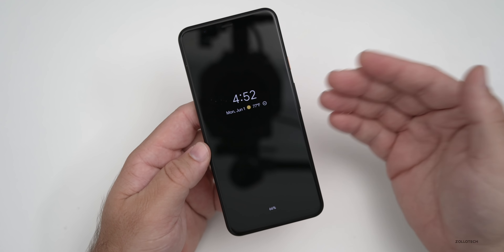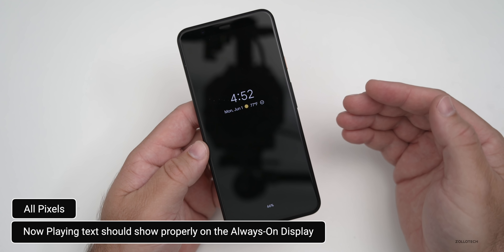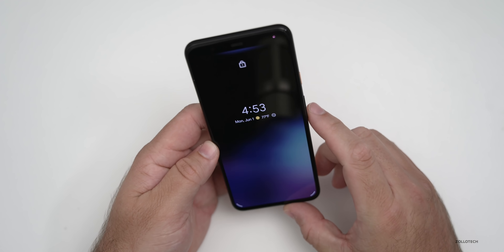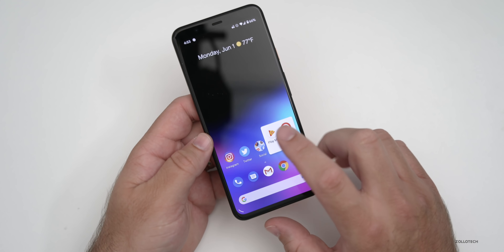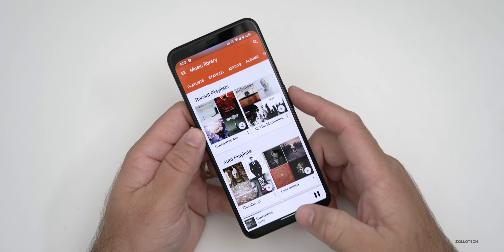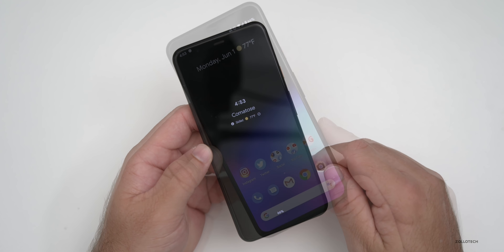If you're using Always On Display and had text cutting off on the Now Playing section when you're playing audio, that should be resolved. If you're playing a song and go to the Always On Display where the text would cut off, it should now be fixed.